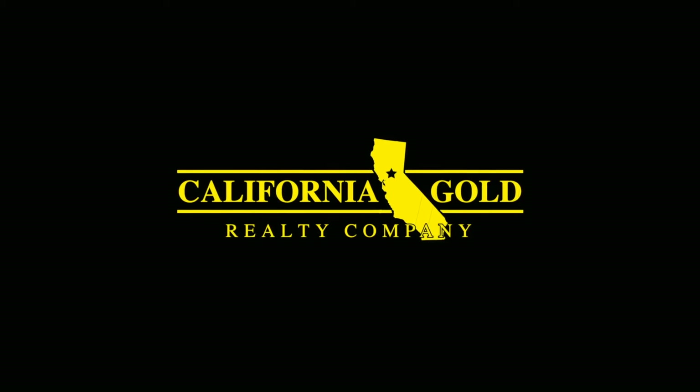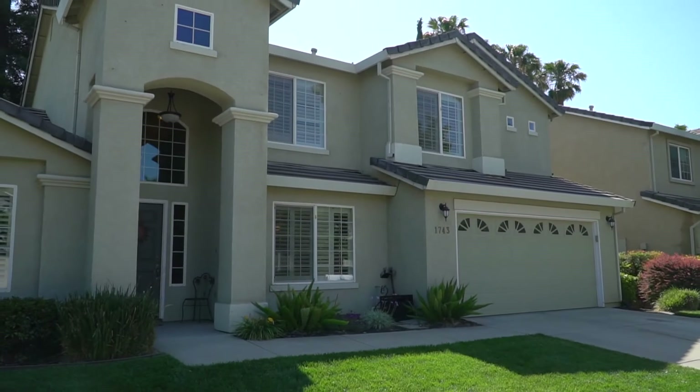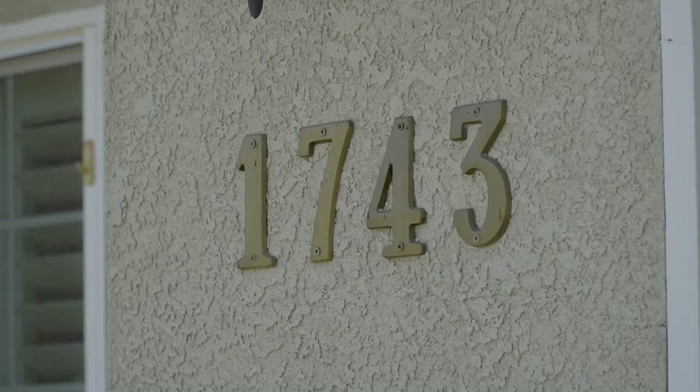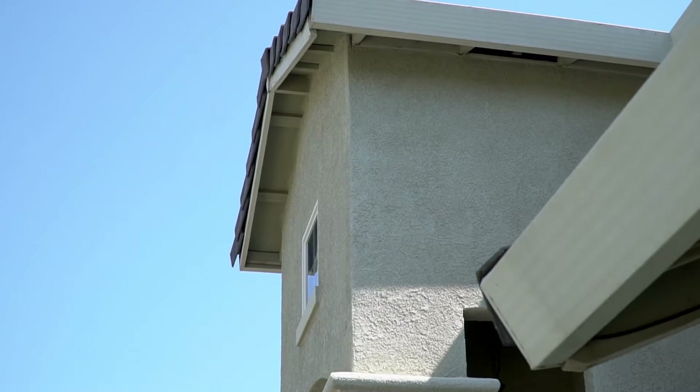California Gold Realty. Welcome to 1743 Shea Way, located in Yuba City, California.